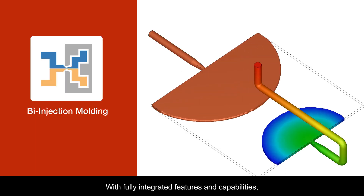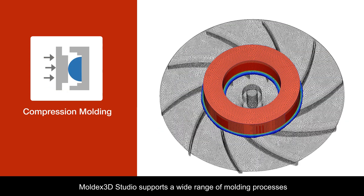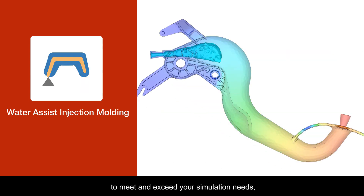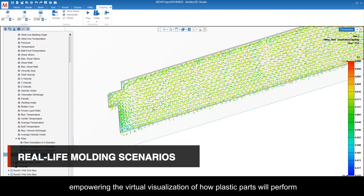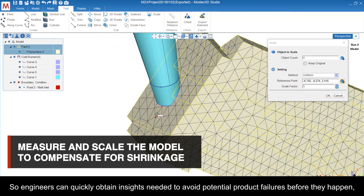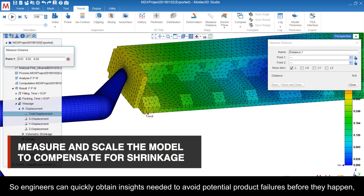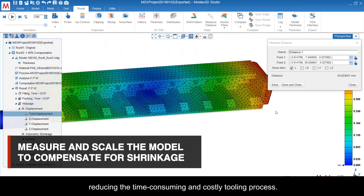With fully integrated features and capabilities, Moldex3D Studio supports a wide range of molding processes to meet and exceed your simulation needs, empowering the virtual visualization of how plastic parts will perform in various real-life molding scenarios. Engineers can quickly obtain insights needed to avoid potential product failures before they happen, reducing the time-consuming and costly tooling process.